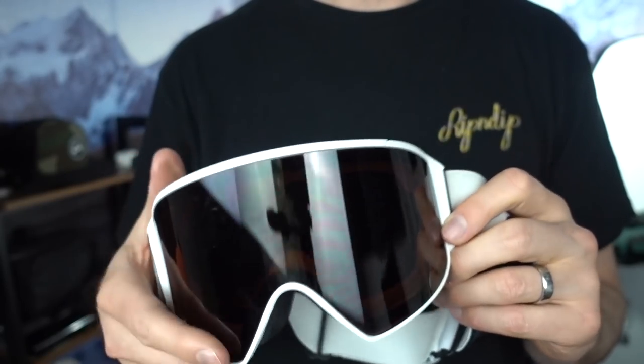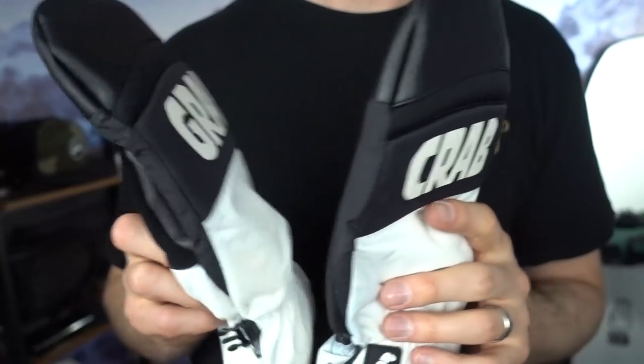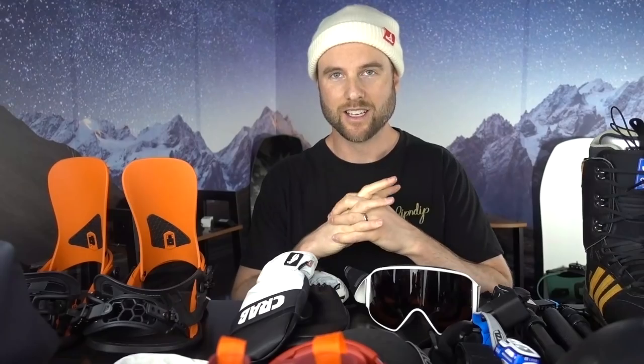Moving on to accessories, I'm bringing my Anon M4 goggles with two lenses — one for bright conditions and one for cloudy. The mitts I'm bringing are the Crab Grab punch mitt, which are a mid-weight mitten, so good for pretty much all temperatures — not too warm and not too cold.